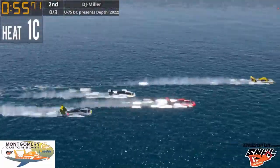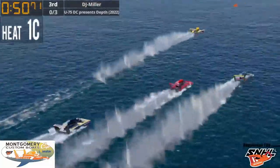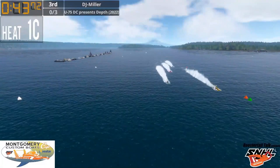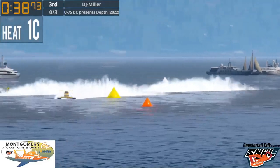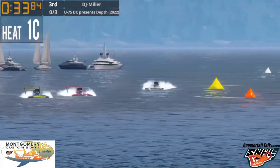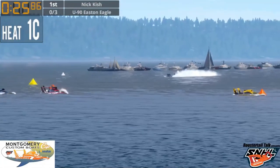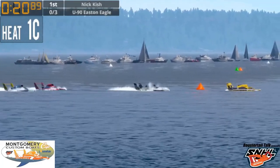The fight for lanes begins. U-75 moved over on the 66 — that might be a penalty. U-77 was a little late so he's not in this fight. Lane assignments: the 90 will be in lane one, the five in four, 75 in three, 66 in two, 77 in five. Nick Kish is a bit further up — you want to hit that exit pin at about 11 seconds to be good for the start.